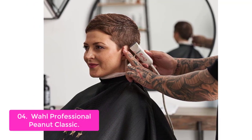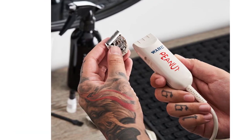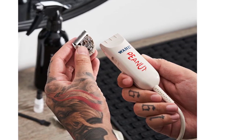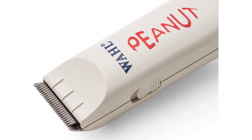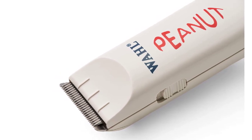The Wahl Professional Peanut is a compact, rotary motor-powered trimmer that comes with four attachment combs to achieve your desired beard look. The blades on the Wahl Professional Peanut are powerful, durable, and self-sharpening, so you don't have to worry about them wearing down. The ergonomic design makes using the product easy and comfortable. Replaceable parts are available for the Wahl Classic Peanut on Wahl Brand's website.